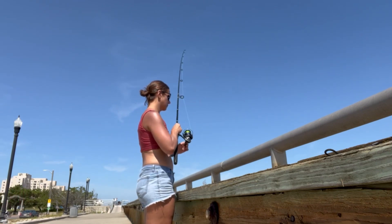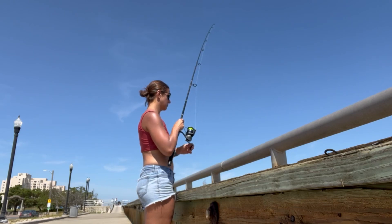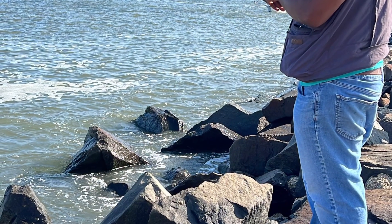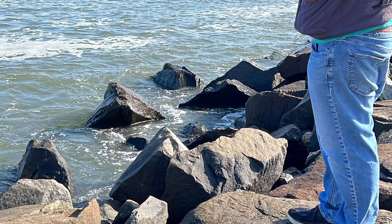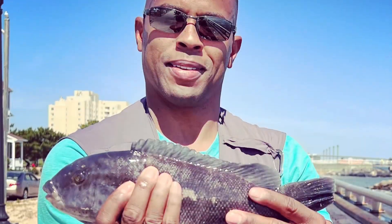Whether you're fishing for tog from piers, boardwalks, sea walls like this, or out on the jetties — be careful, have a blast, and keep those lines super tight to pull in those togs. They are delicious!